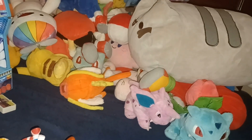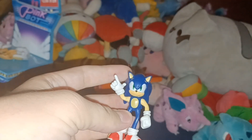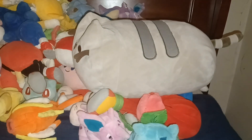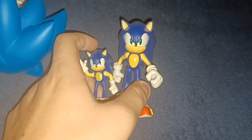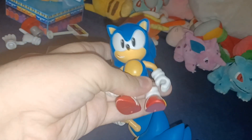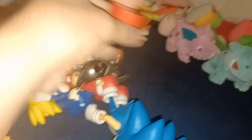Then I have 4-inch E-123 Omega, who came with the yellow Chaos Emerald. Then I have 4-inch Classic Sonic, who came with the red Classic Spring. And there are also 2.5-inch and 4-inch Modern Sonic figures.